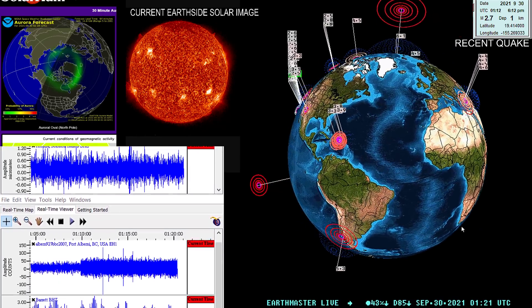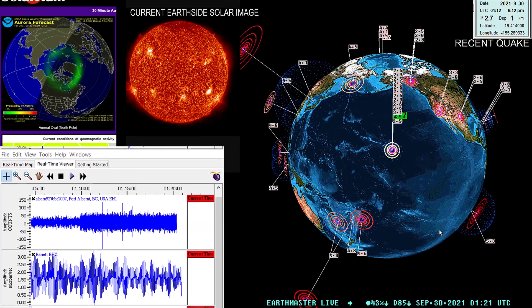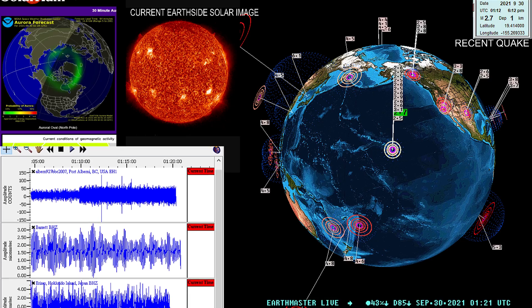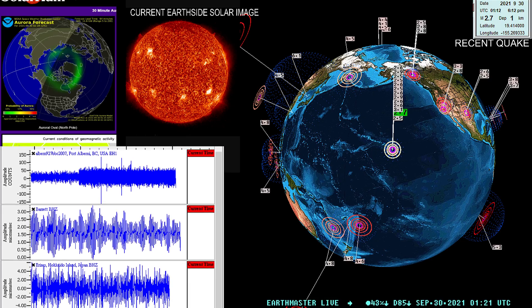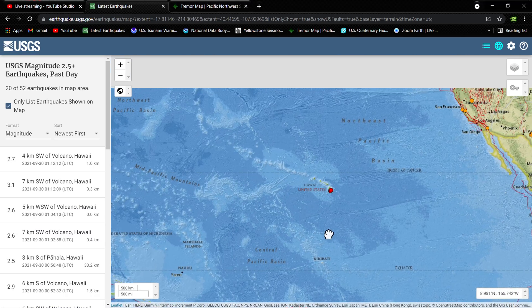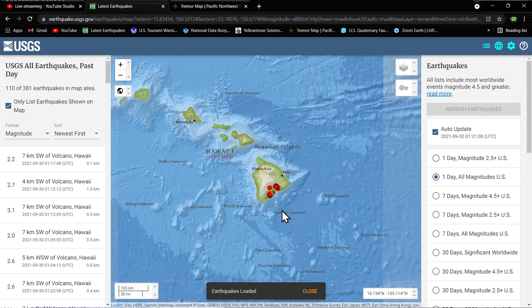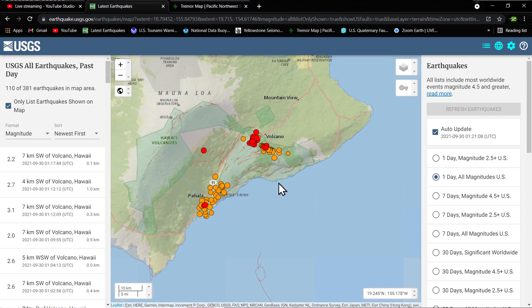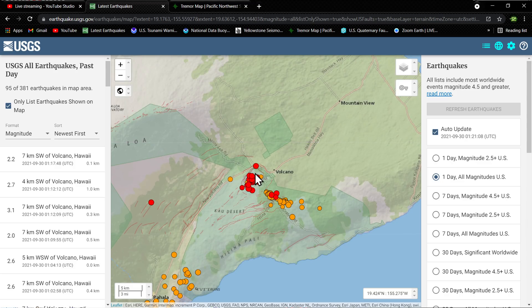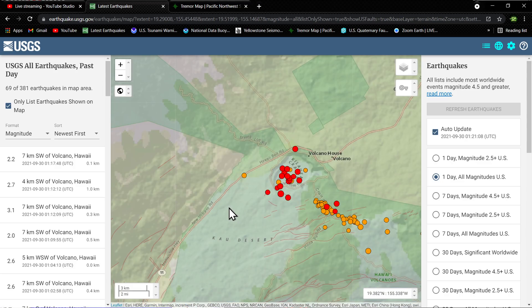Latest quake on the globe is a 2.7 out here in Hawaii, out here in the middle of the Pacific. Quite the uptick in earthquake activity ramping up on the Big Island. Let's go ahead and see what's going on out here in the Pacific with the latest map from the USGS. We see quite a bit of movement right around the Kilauea volcano within the last hour — all the red circles indicating activity within the last hour. That's quite a bit, folks.